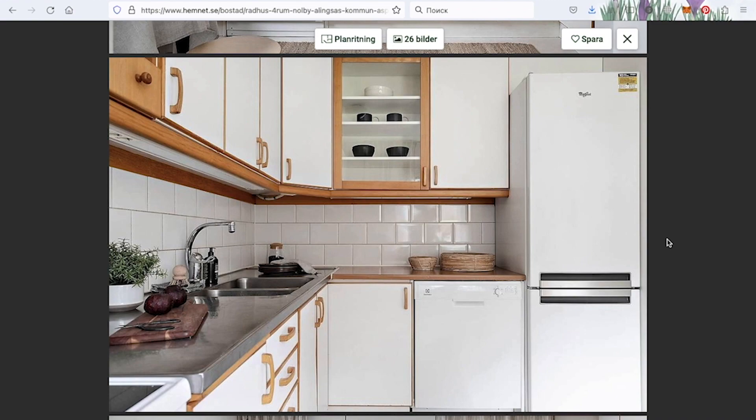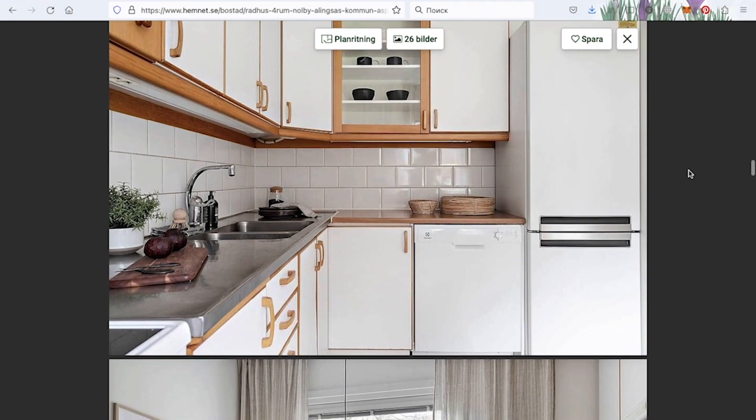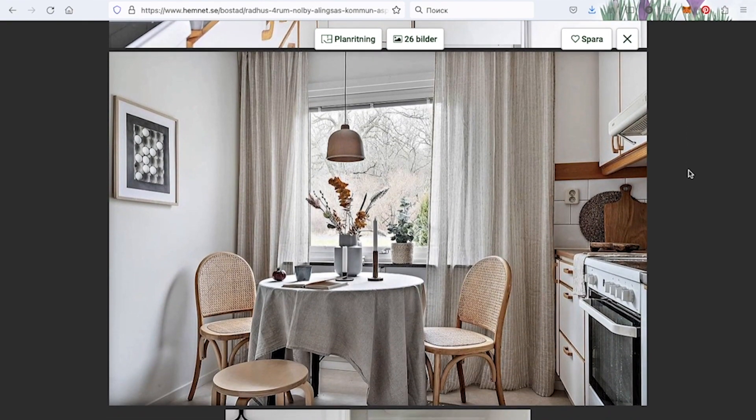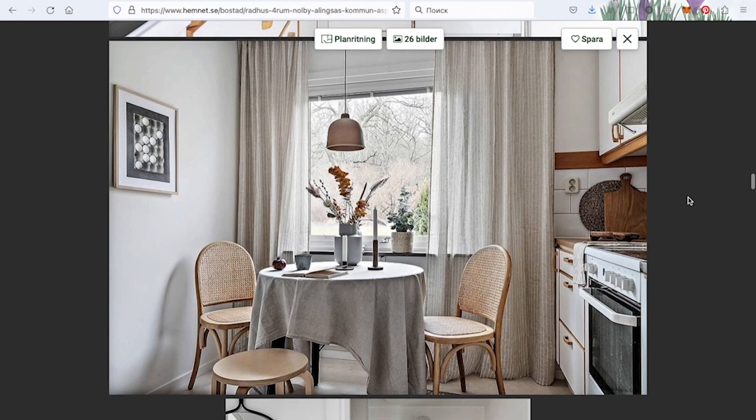Just imagine entering this kitchen. Everything looks so neat. And now we have a close-up of the breakfast table. I love it so much — those linen curtains and tablecloth. Again, pretty simple and affordable items, but they create such a wonderful combination. I could look at this picture forever.